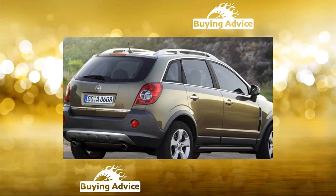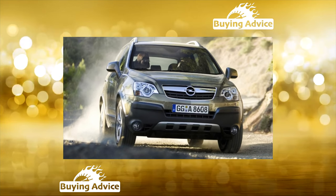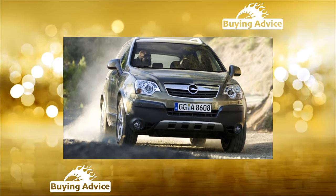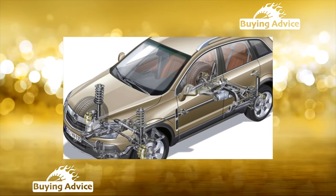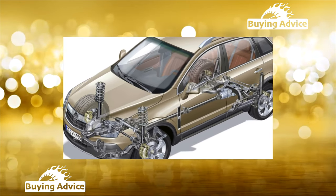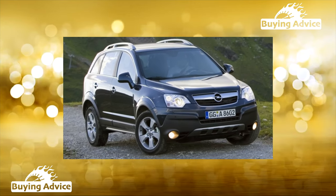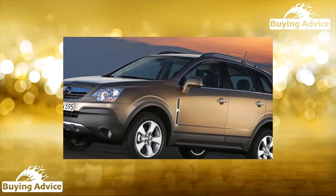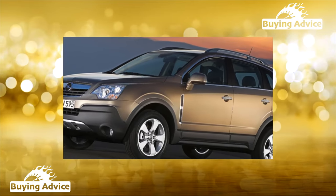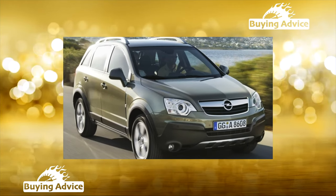However, the steering rack should be recognized as the most serious design flaw. Knocks and increased steering wheel play usually appear already at a range of 50 to 70 thousand kilometers. The rack rod bushings become unusable, which accelerates the wear of the steering shaft bearing. Replacing the rack with the original one will require up to 60 thousand rubles, but cheaper repairs are also possible — although both actions will not protect against similar troubles for long.